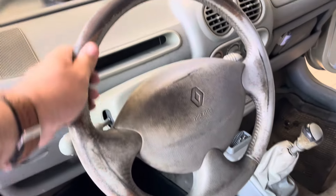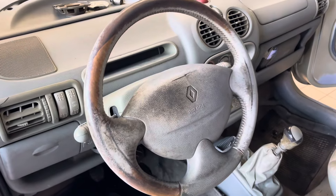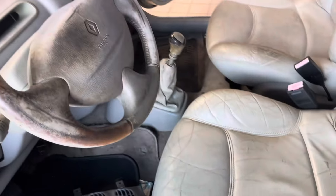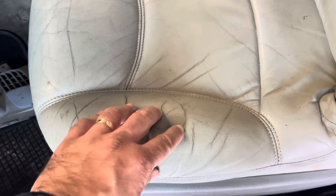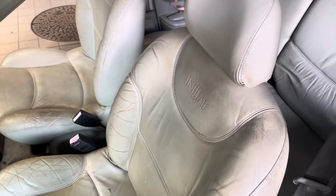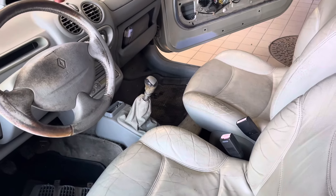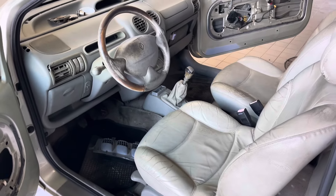O volante está como vocês veem. Digam aí nos comentários se isto dá para restaurar ou se tem que ser um novo. A mesma coisa se aplica aqui aos bancos — não sei se isto dá para restaurar, se tem que ser umas capas novas ou se tem que ir ao estufador. Digam aí também nos comentários se faz sentido renovar ou colocar completamente novo. Eu depois no fim digo-vos qual é a minha opinião.